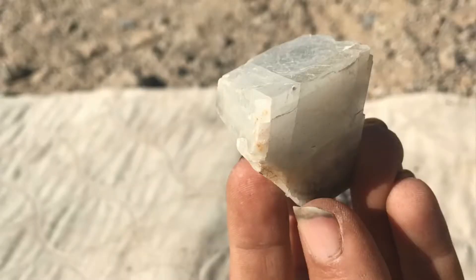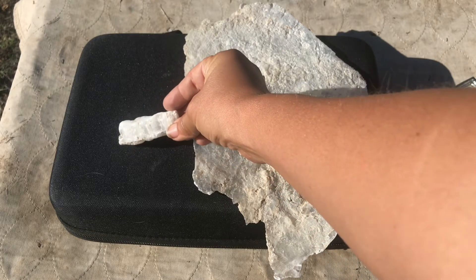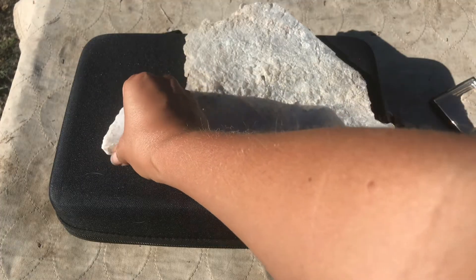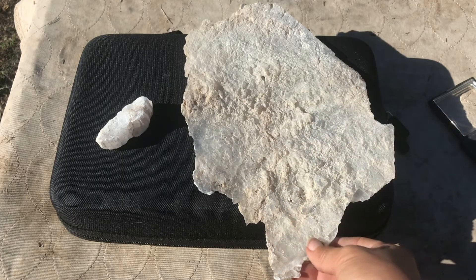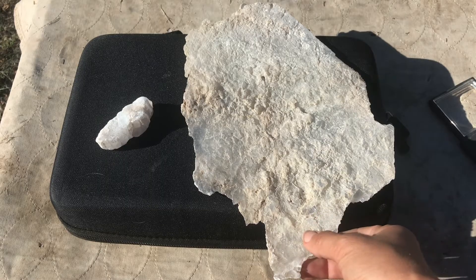Calcite is definitely one that people could confuse with gypsum, but keep in mind calcite is slightly harder — it's a 3 on the hardness scale — so you can do some tests to determine if it is in fact calcite. Also, calcite will react with an acid like hydrochloric acid, and gypsum will not.